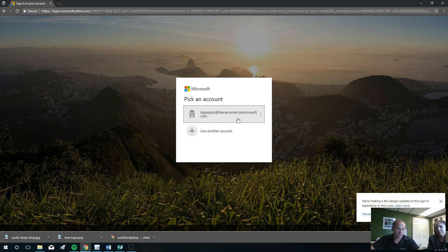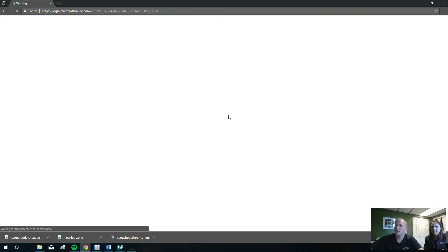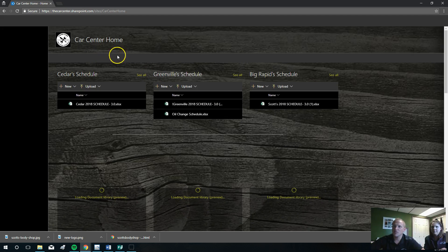Apologies to Scott's Body Shop — a lot of this is hosted as a Car Center website, it's just because we're the best. Sort of. Okay. Big Rapids — then you will type in the correct password, and you are in at the homepage of our team site.